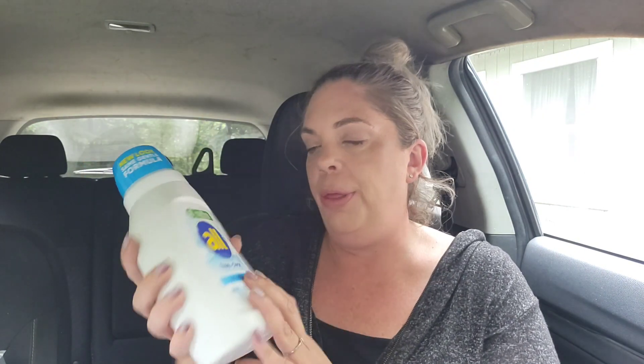Now the deal. As always, couponing for stuff I need or really want, and this was it. I got three of these all free and clear 24-load detergents. They are $5 a piece. Now we have a $1.50 digital that matches up with these off one, and we also have a $3 coupon that matches up with these. These are older coupons — I think the week before last. But if you didn't clip them back then, they're probably not on your account.